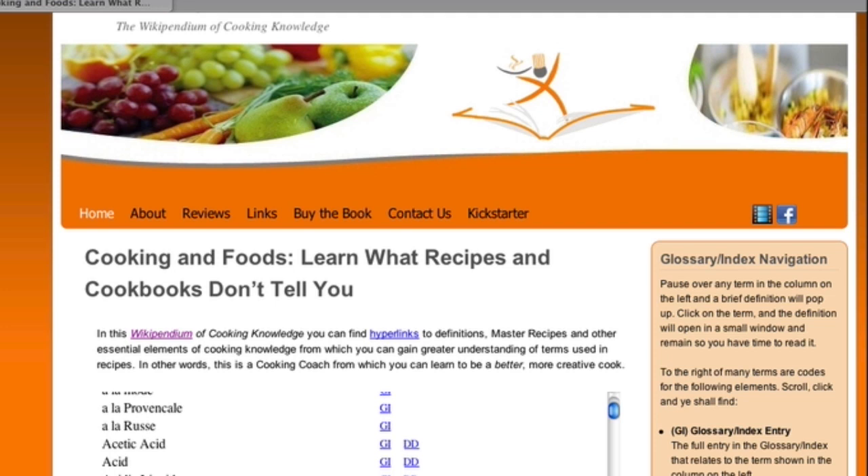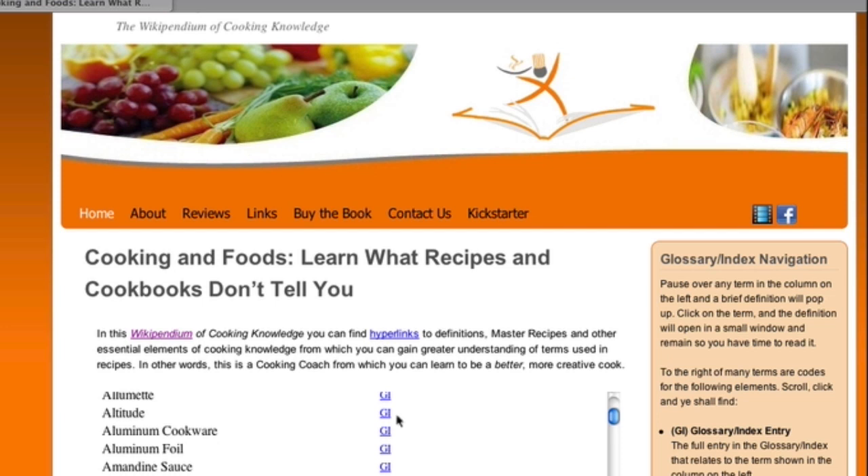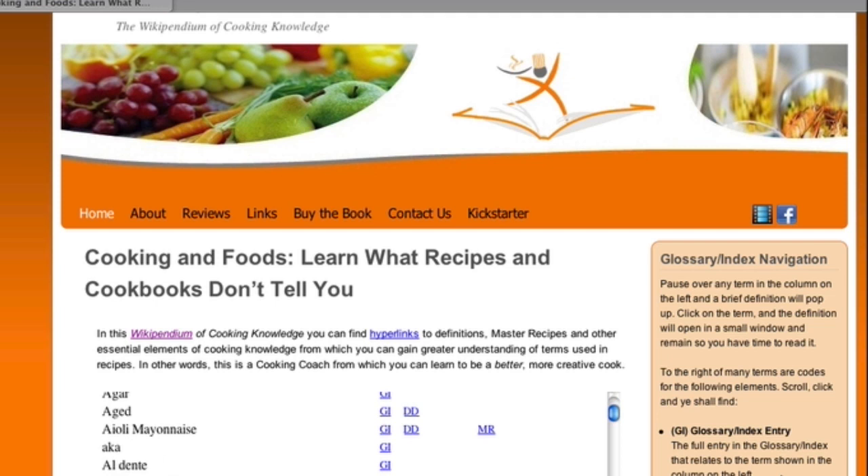Notice when you rest your mouse over any term, you get a pop-up definition. If you want the definition to remain so you can read it — if it's longer, for example — just click on that and there you go. Beside each term, we have these other pieces of information that are defined on the right-hand side, so you can read those on your own.